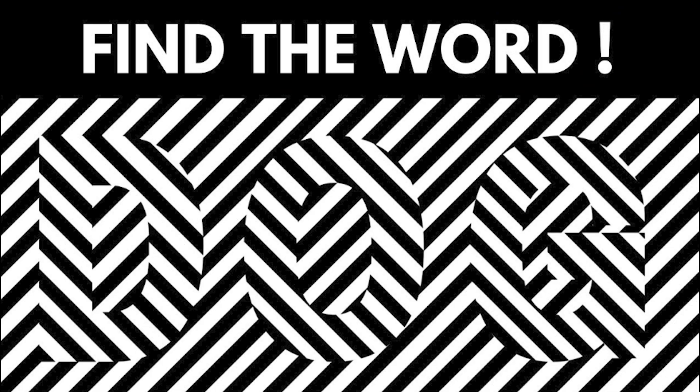Right on our screen right now, we need to figure out what word is hidden in this image. If you're able to find the word, comment down below what it is. There's no way you'll be able to get this — supposedly only one percent of people can actually see the word. Can you see it?